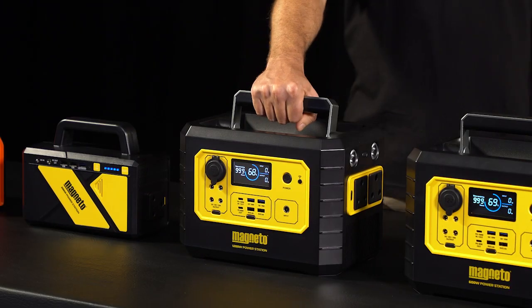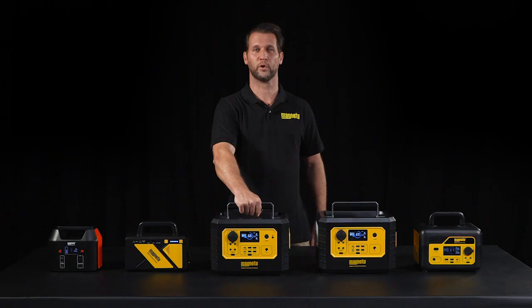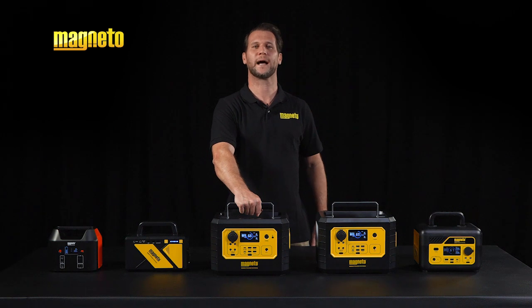Beat load shedding with Magneto Portable Power Stations. Brought to you by SAS, South Africa's number one LED lighting brand.